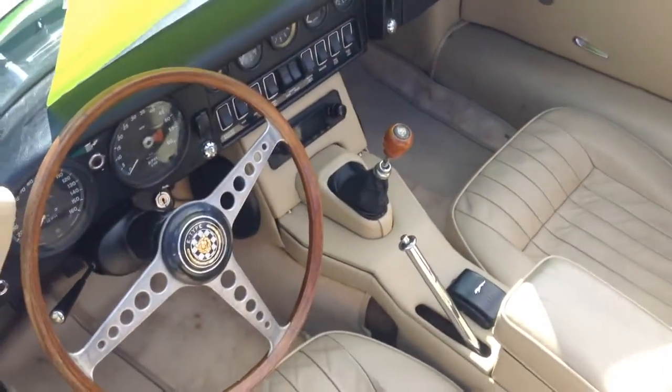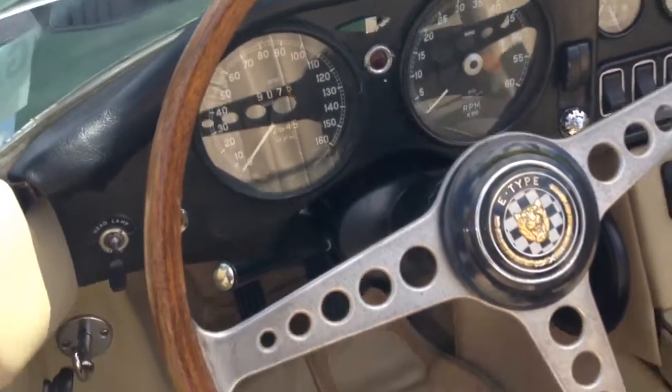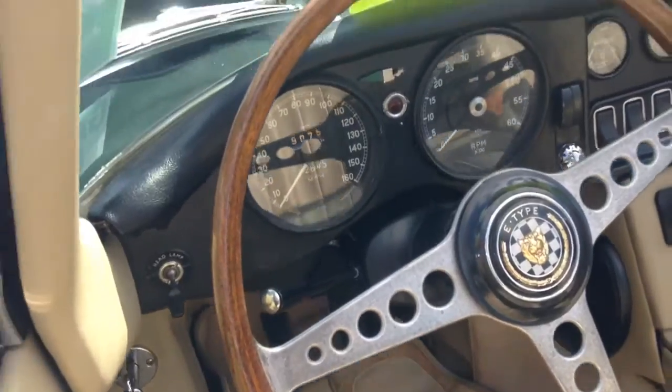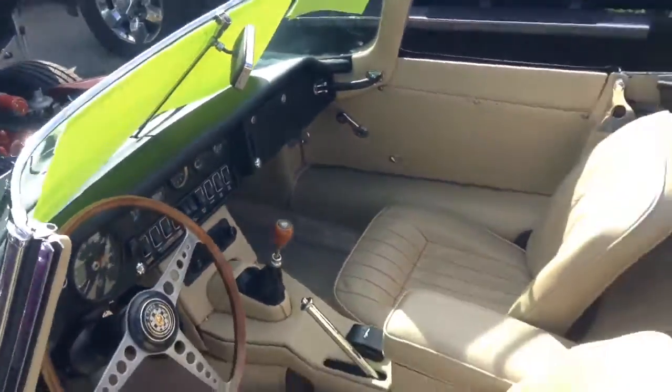This transmission — it's a four-speed manual. This thing says it goes up to 160 miles per hour, but I believe the real top speed is only 150. So it's about as fast as some modern cars.